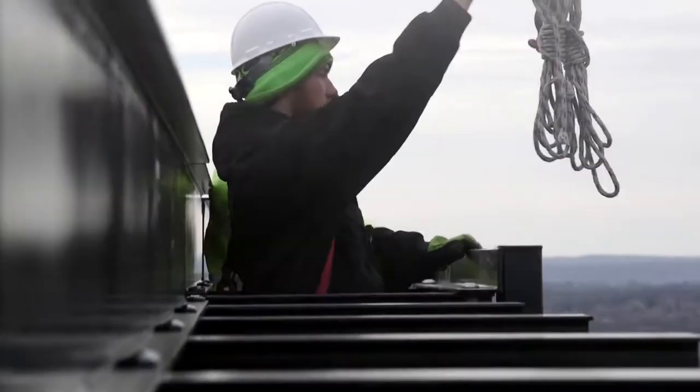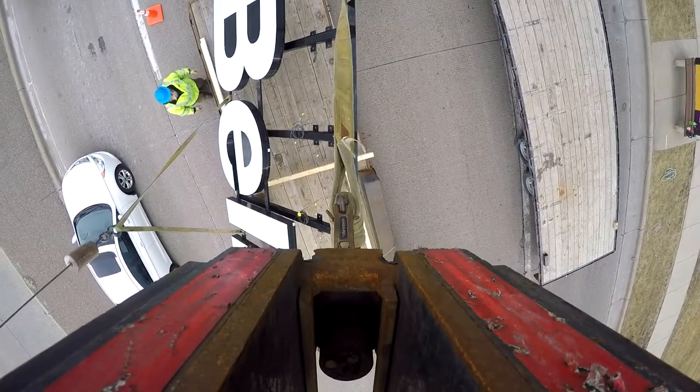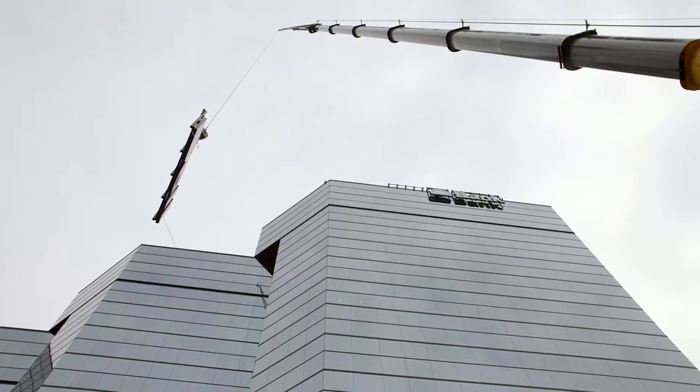It's been a long time coming to get to this day to finally put these letters up. It started with forensic engineers, structural engineers designing the letters. It's been a team effort to get here.